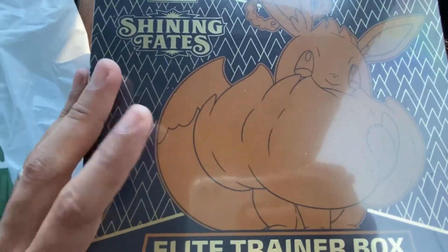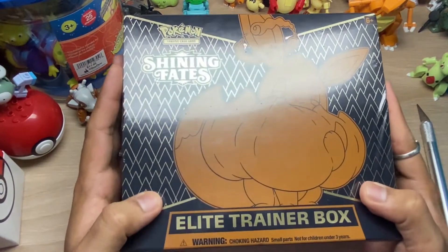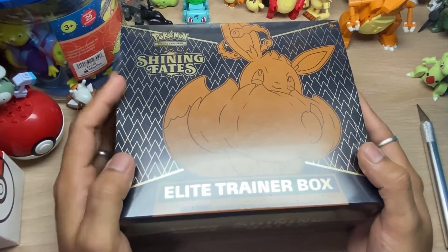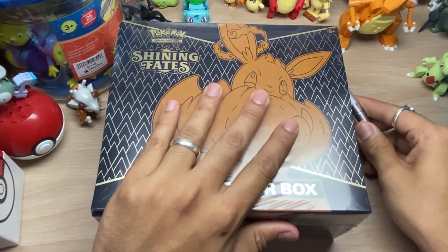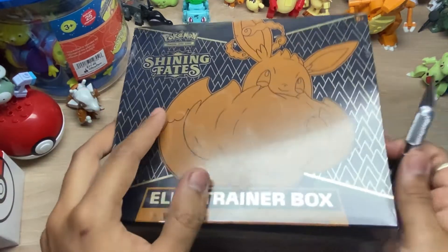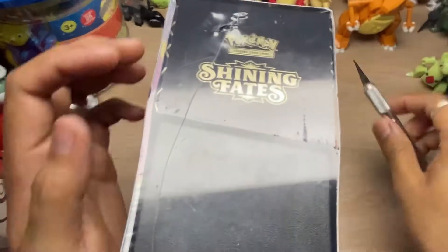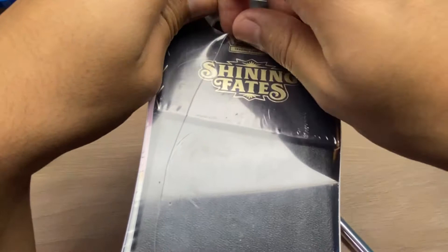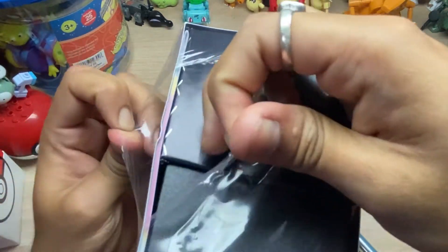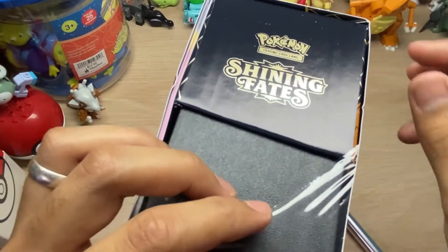As soon as we get home we're gonna start opening this up. Alright folks, we're finally back in our place and there it is - Shining Fates in all its glory. I'm really excited to open this. I've been waiting for this pack for such a long time. I almost gave up hope that I could ever find this pack. I went to Barnes and Noble today - I had lunch at an Asian buffet place and then Barnes and Noble was on the way home.